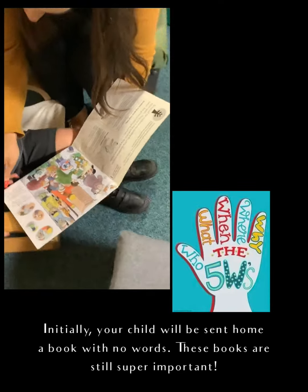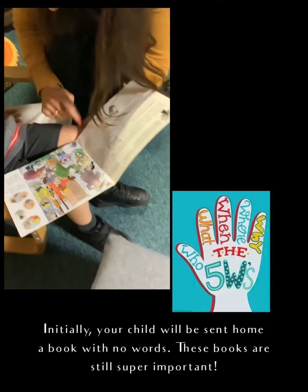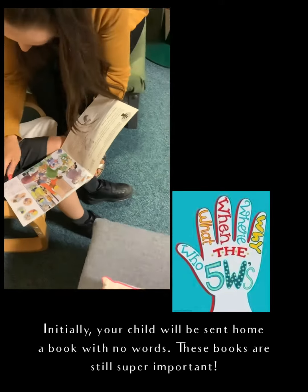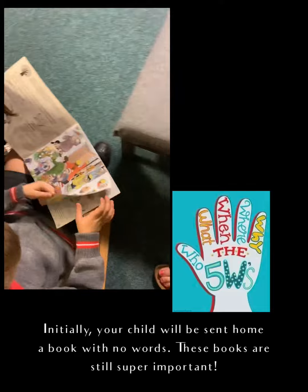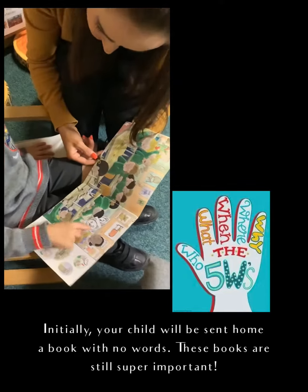Initially your child will be sent home with a book with no words. These are still super important — they're really good for comprehension and developing your child's vocabulary too, so don't forget to ask them lots of questions.